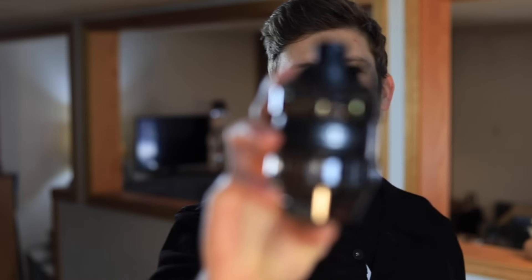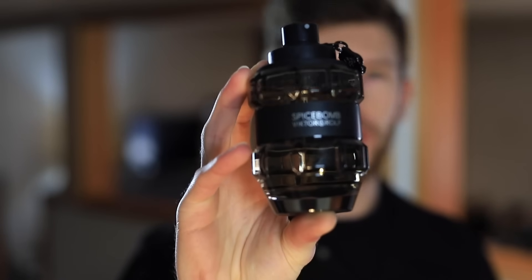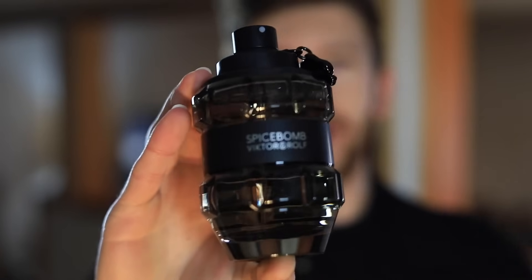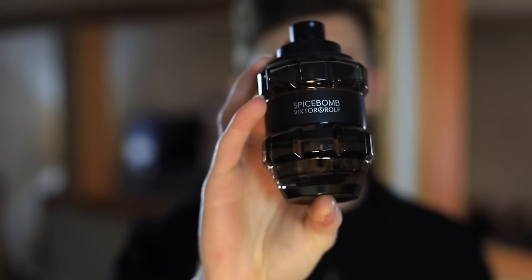It makes sense to start with the Eau de Toilette. This fragrance did really, really well — it's a bestseller, it's very popular, women love it, men love it. A lot of that is due to the marketing: you have a grenade-shaped bottle with some nice details to it, so marketing gets a 10 out of 10. The fragrance itself is also a really good scent. The main notes are cinnamon, tobacco, pink pepper, and leather, with some saffron and other spicy notes as well.